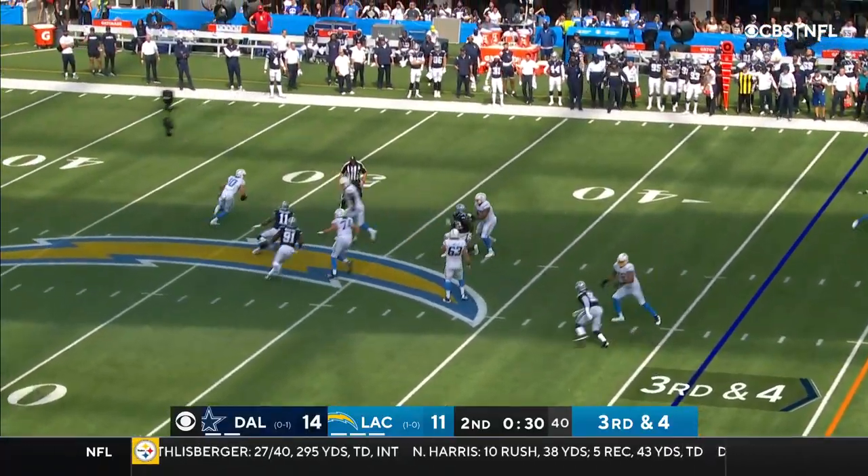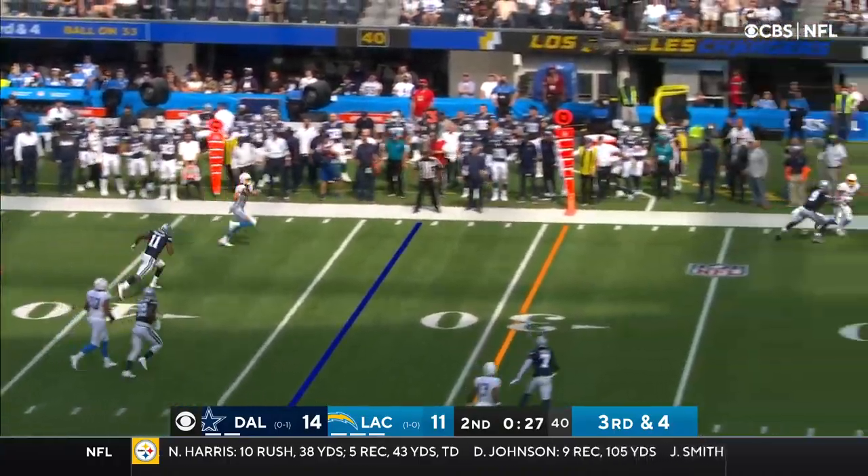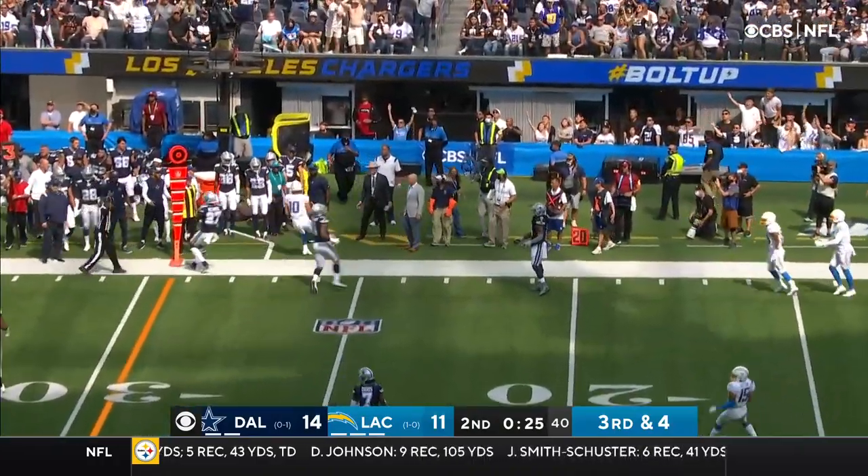Trying to escape. Got open room. He can run for it with ease. He's got the first down.